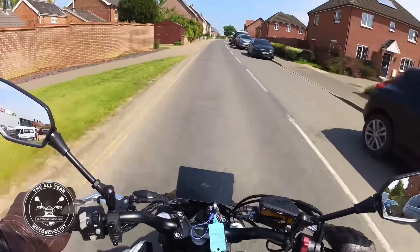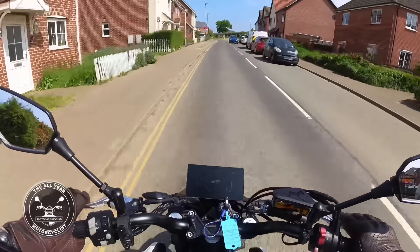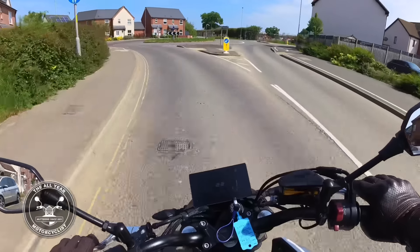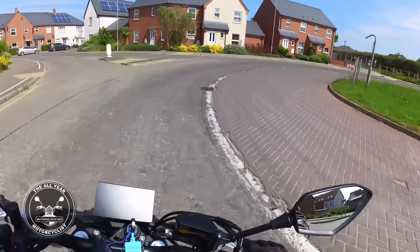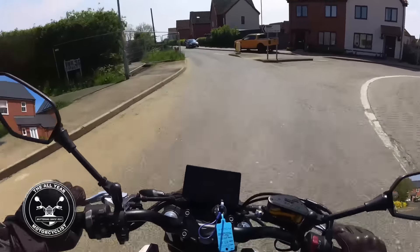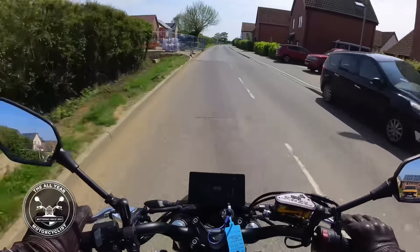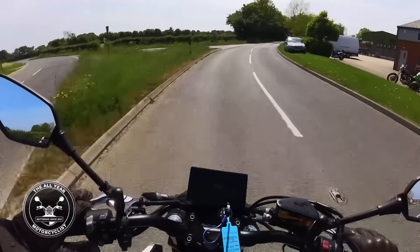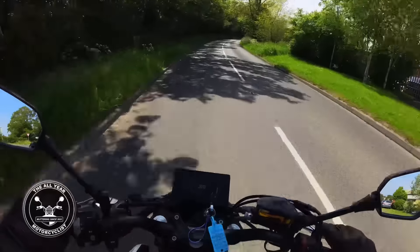It seems to go all right, doesn't it? This is a CF Moto 650 NK, and do you want to know how much this is? £3,999 pounds — can you believe that? I'm heading down here, I don't know quite where I'm going so you'll have to bear with me. I want to get out onto the back roads and I think this is possibly the best way.